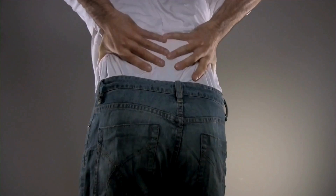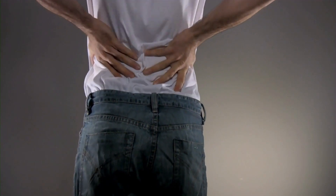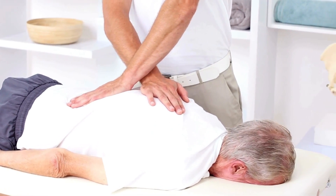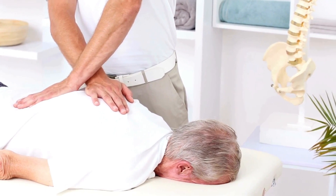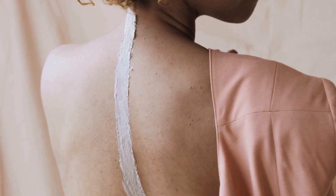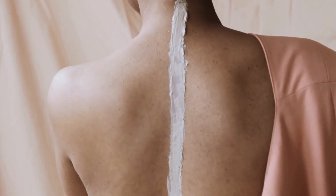The key to effectively using a standing desk with scoliosis lies in maintaining good posture and ergonomics. When standing, it is crucial to keep your spine in a neutral position. Your feet should be shoulder-width apart, with your weight evenly distributed. Avoid locking your knees, as this can strain your lower back. Instead, keep a slight bend in your knees to maintain a relaxed and balanced posture.